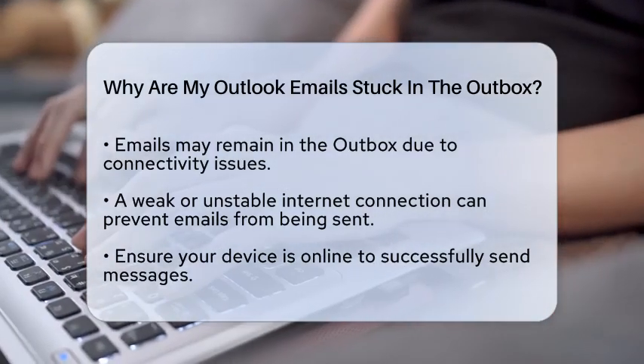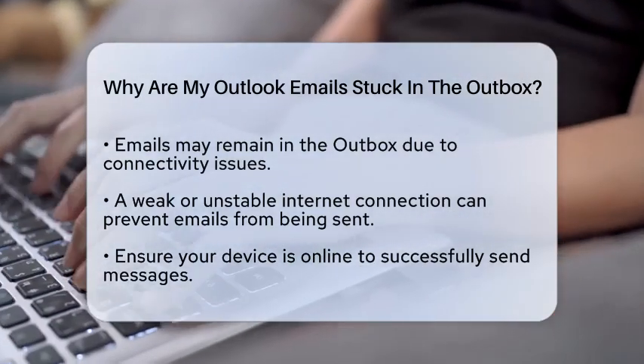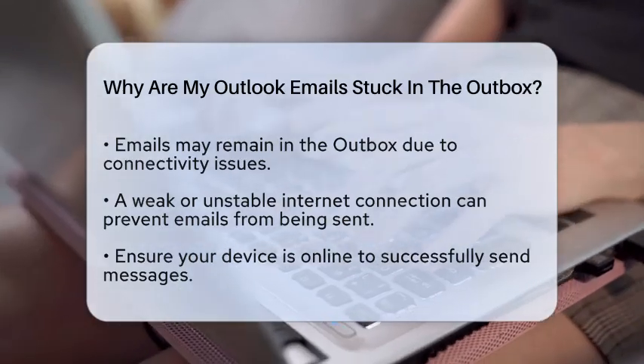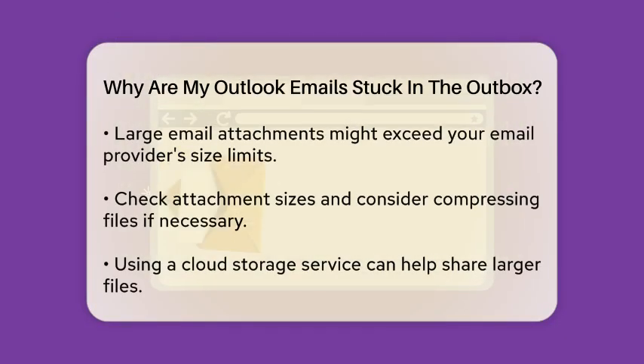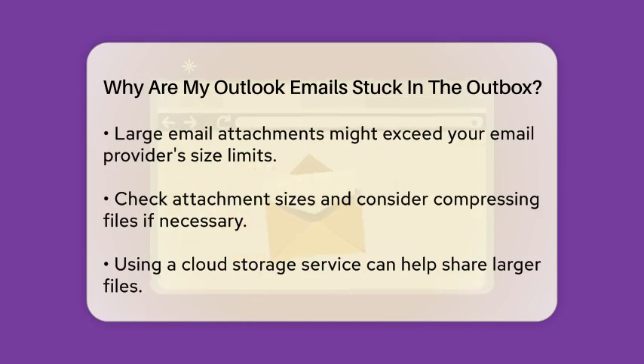First, check your internet connection. A weak or unstable connection can prevent emails from being sent. If your device is offline or experiencing connectivity issues, your messages will remain just in the outbox until you regain a stable connection.